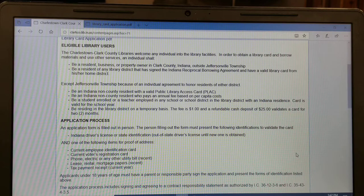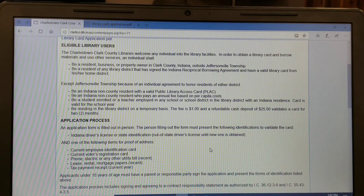The responsible party is required to show ID and address verification. The person receiving the library card must present two forms of identification. Number one, an Indiana driver's license or government issued identification. And two, provide one of the following items for proof of address — it must have the person's name and current address on it.